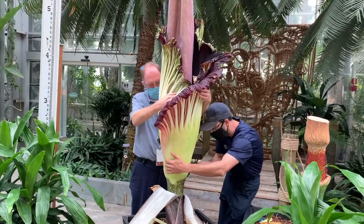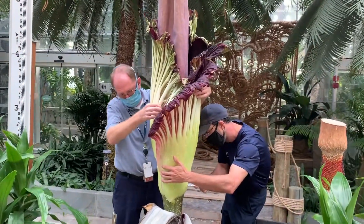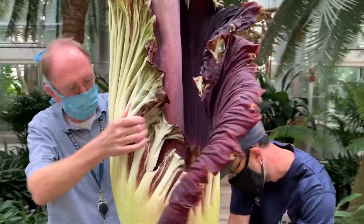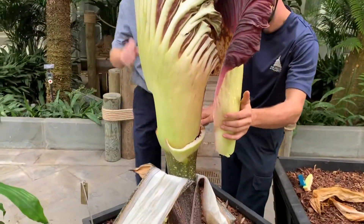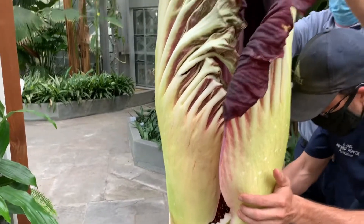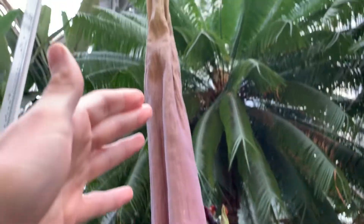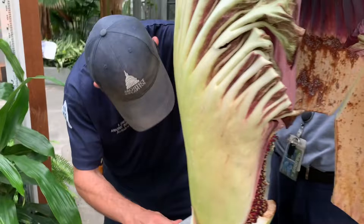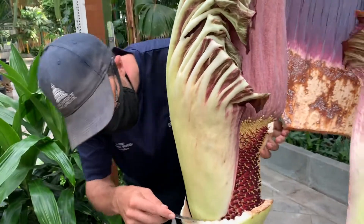This is a Morphophallus titanum, and yesterday it opened up. You can see it kind of did a half opening here. The spade — that's the outer section — they're removing it to get down to the inside, where all the flowers are. At the bottom of this big tall spadix, which measured 107 inches yesterday at peak bloom, our tallest ever — a new height record for the garden.